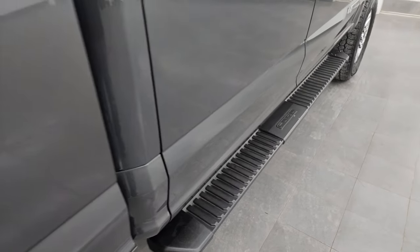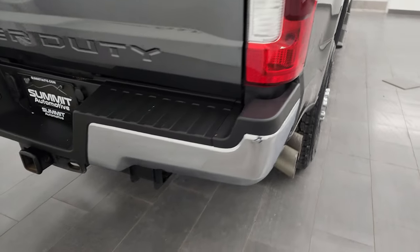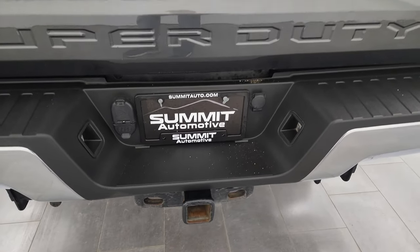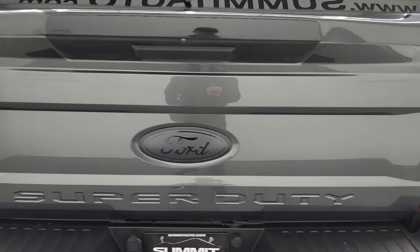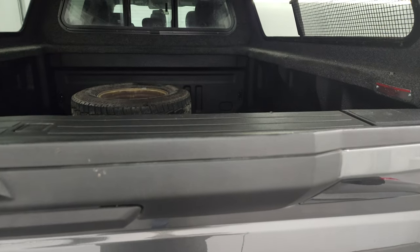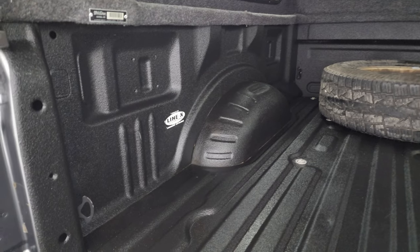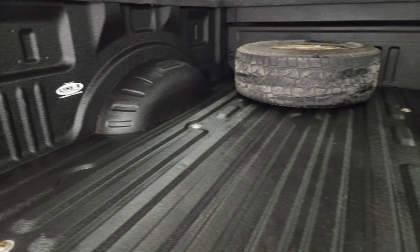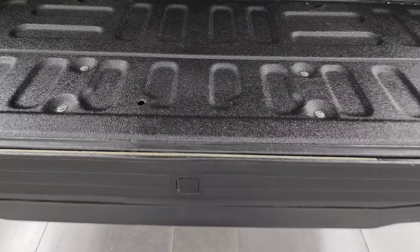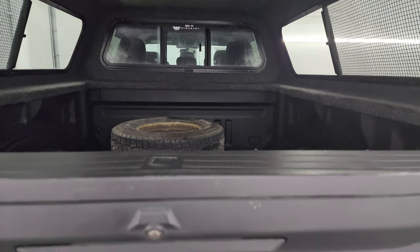It comes with some nice factory step bars and there are no dents or dings on the box. Coming around to the back, the rear bumper is in great shape. It does have the full towing package which includes the receiver hitch, 4-pin and 7-pin wiring. The tailgate is in really nice condition as well. There is your spare tire. It comes with a Line-X spray-in bed liner and the bed itself is in fantastic condition. That bed liner goes on to the tailgate and this one does have the tailgate step assist as well.